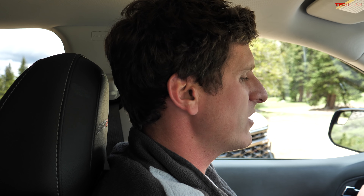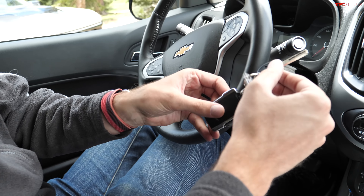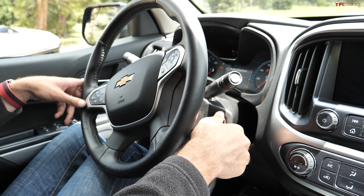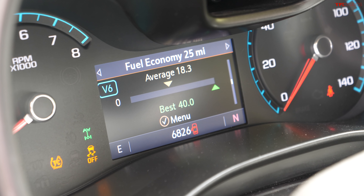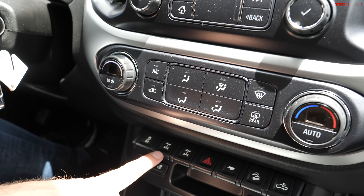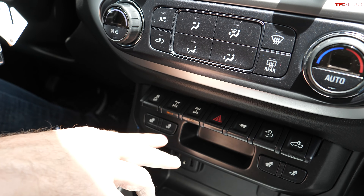In the Colorado ZR2 you still have a good old-fashioned blade key — stick it in the ignition and start her up. It has four-wheel drive with a low range, an off-road mode, plus a rear locking diff and even a front locking diff — a huge amount of traction aids.